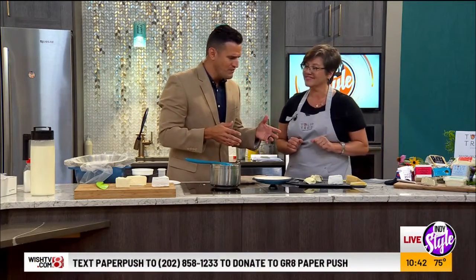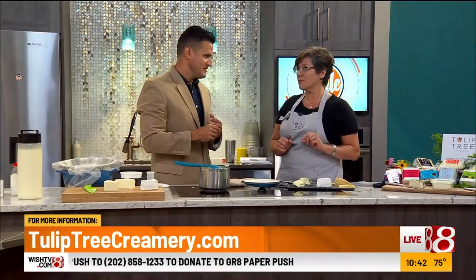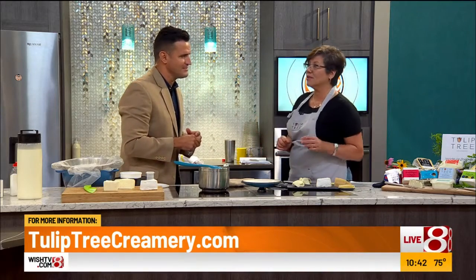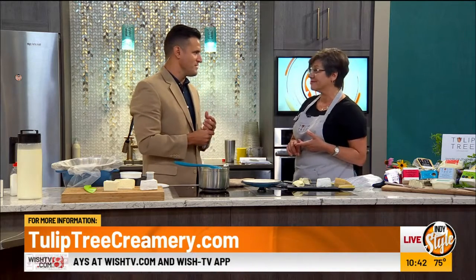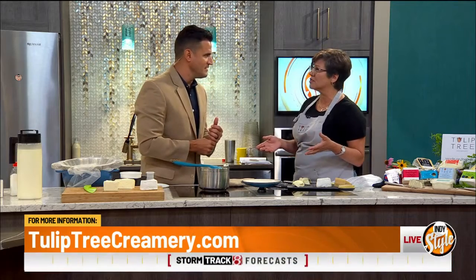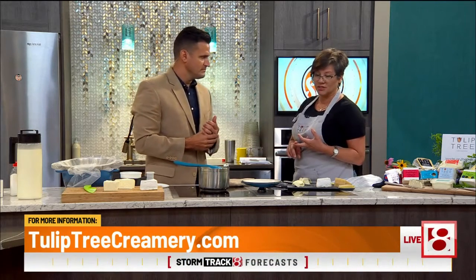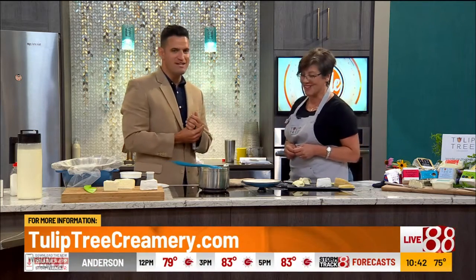If people want to find out more information, they can go to TulipTreeCreamery.com. We do four farmer's markets every Saturday in the summer — Carmel, Broad Ripple, Binford, and Garfield Park — so you can find us all around central Indiana and find out about taking classes. We're also at specialty markets: Whitewood Market, Goose the Market, Market District, and Joe's in Carmel.